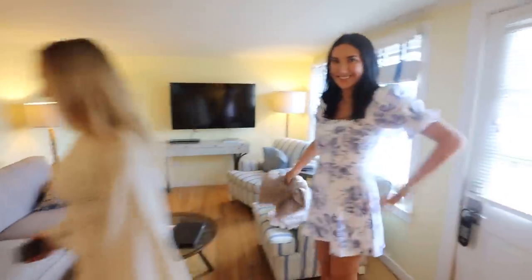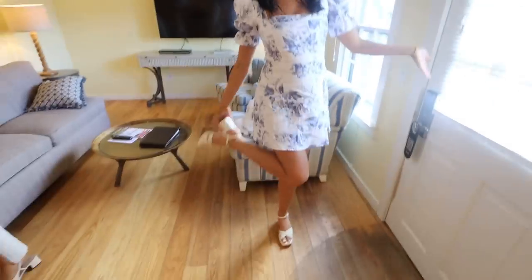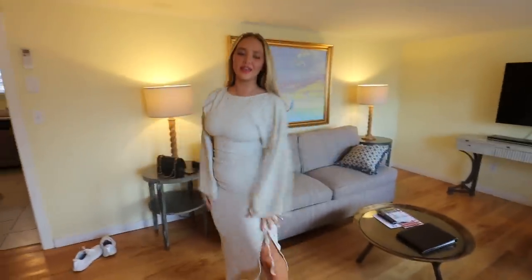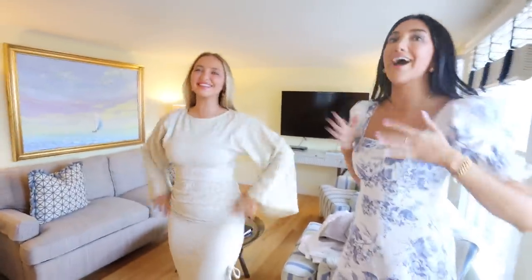And then these Dolce Vita heels. Look at the outfits! Brooke, where's the dress from? Reformation — shoes are also Reformation. Where's your dress from? Naked Wardrobe, and Sam Edelman shoes. I was like, are those Chanel? Colby, where is this from? My shoes are Rebecca Minkoff. We should do a TikTok outfit of the night — yes!